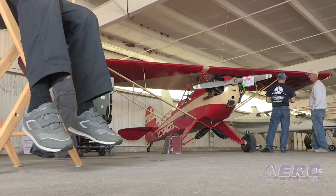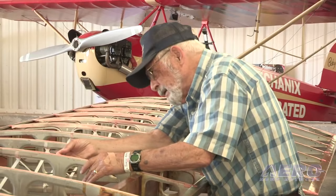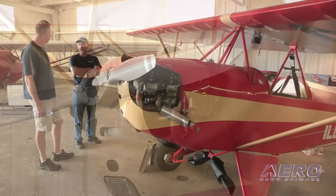We're at Oshkosh 2014 AirVenture in the Aeroplane Factory, which is one of the original exhibition buildings. It's kind of a little bit of a backwater building these days, but one of the coolest airplanes on the grounds this year is a little airplane called a Baby Ace, which was the genesis of the Experimental Aircraft Association, built in 1954.